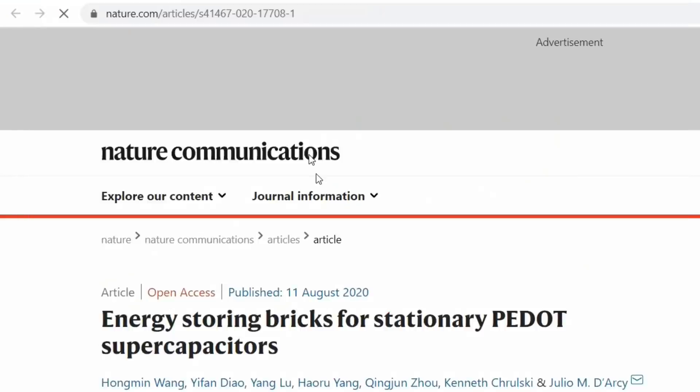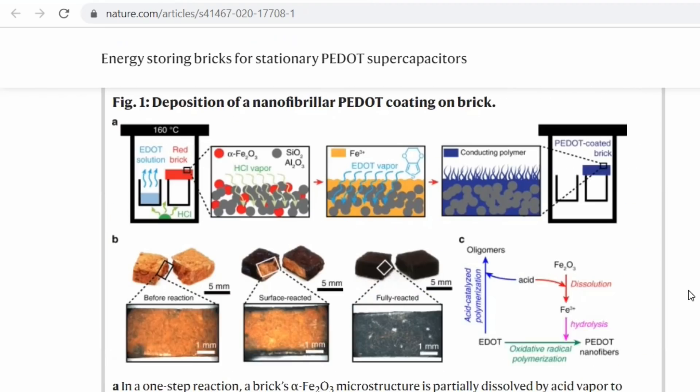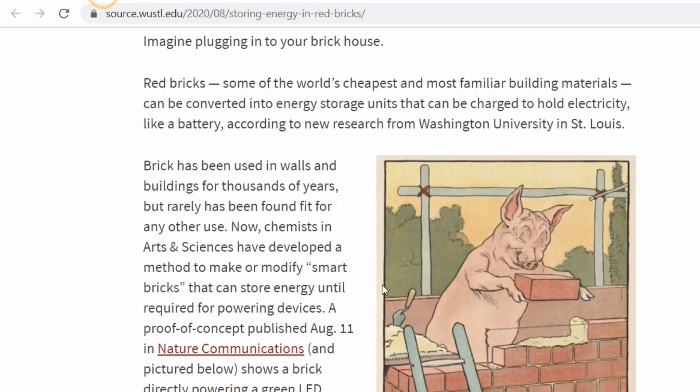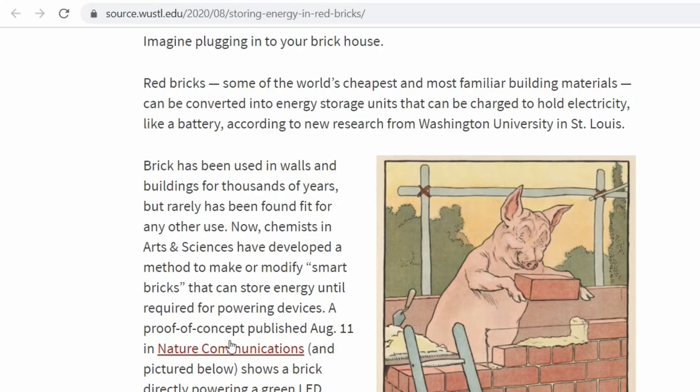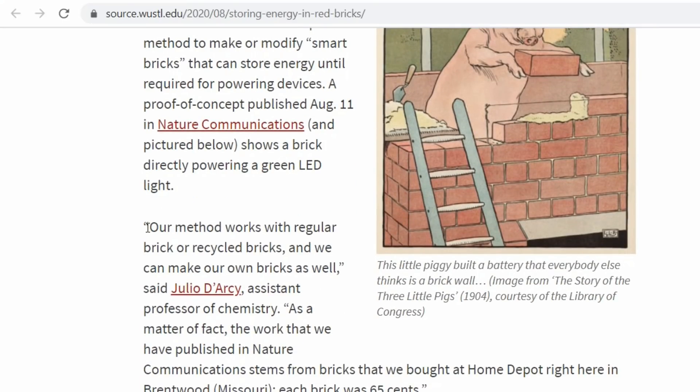Let's read it. A proof of concept published in Nature Communications shows a brick directly powering a green LED light. Quote: 'Our method works with regular brick or recycled brick, and we can make our own bricks as well,' said Julio Darcy, assistant professor of chemistry. 'The work published in Nature Communications stems from bricks that we bought at Home Depot right here in Brentwood, Missouri.'